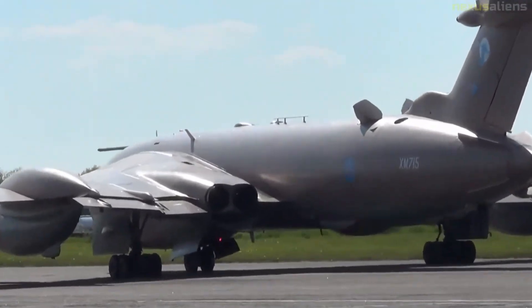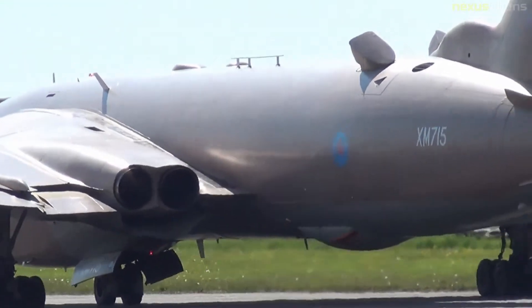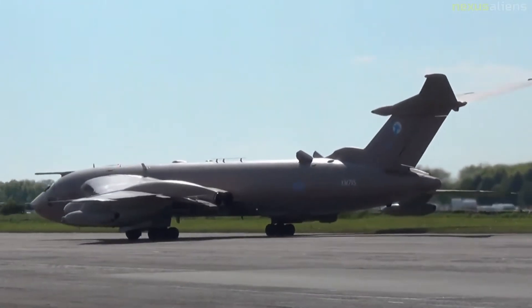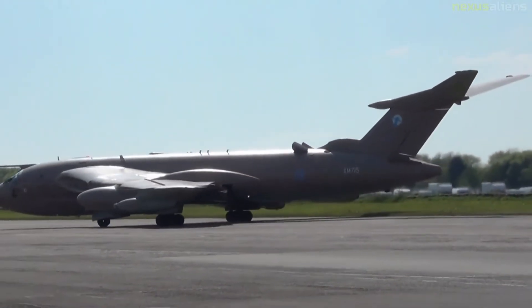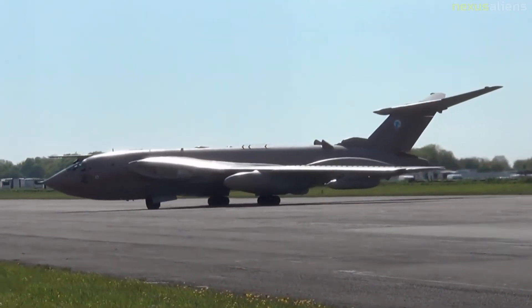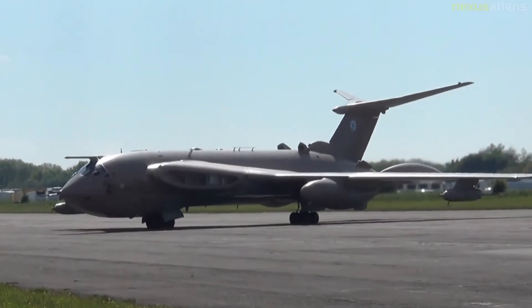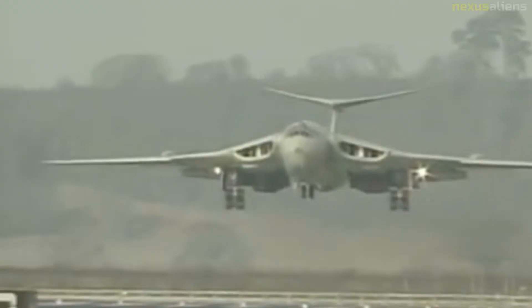The Victor has been described as an agile aircraft, atypical for a large bomber aircraft. In 1958, a Victor performed several loops and a barrel roll during practices for a display flight at Farnborough Airshow. The Victor bomber force continued to build up, with 57 Squadron forming in March 1959 and 55 Squadron in October 1960.